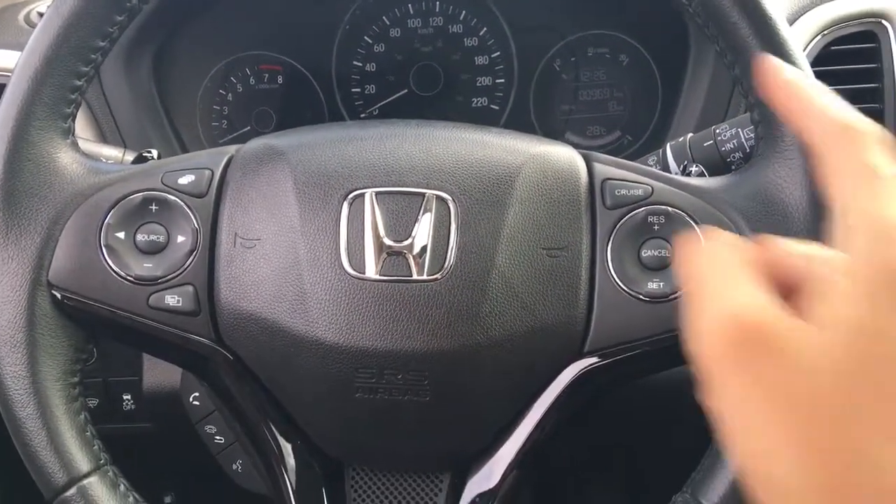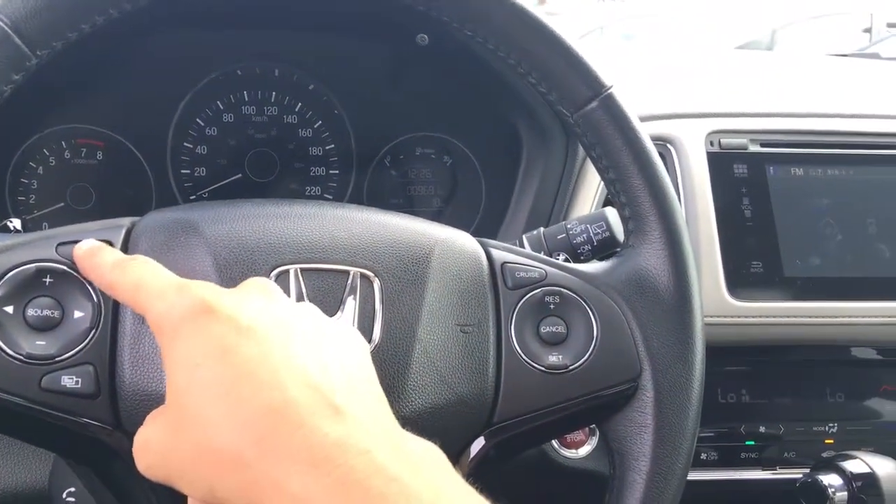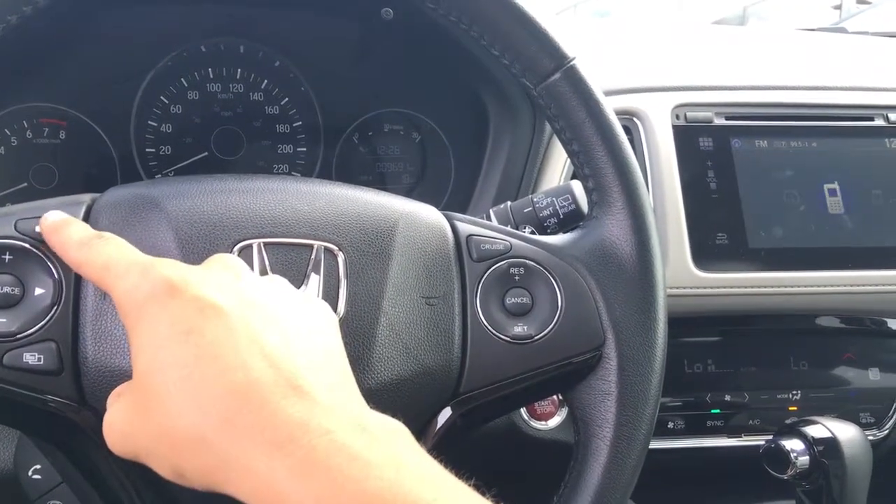The steering wheel controls are going to control your upper screen. As you hit this button it changes to see the information that you see on that upper screen, which is pretty cool.